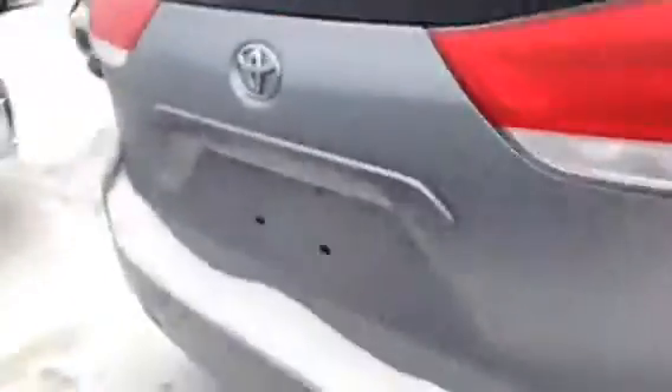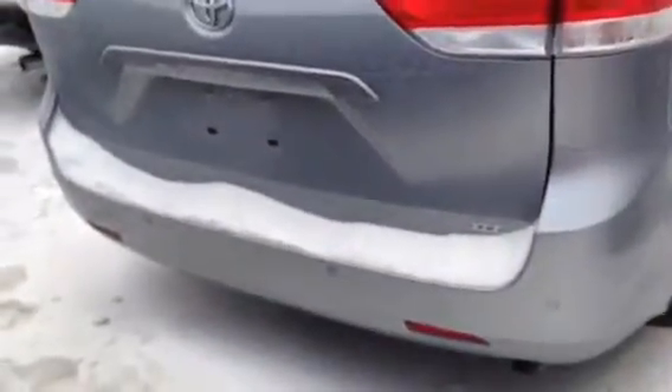This unit here is quite loaded — it has backup sensors across the back, is leather with heated seats, and does have the seven passenger configuration, giving you a great amount of space on the interior. It also has the sunroof and climate control, so like I said, it's quite loaded up.